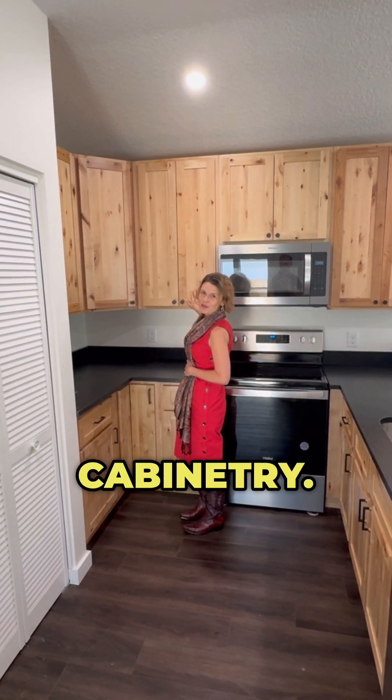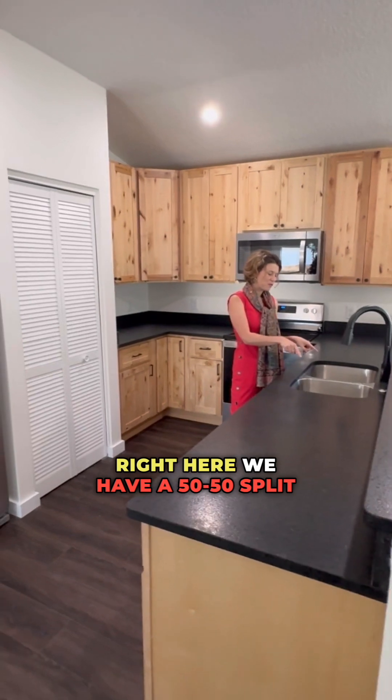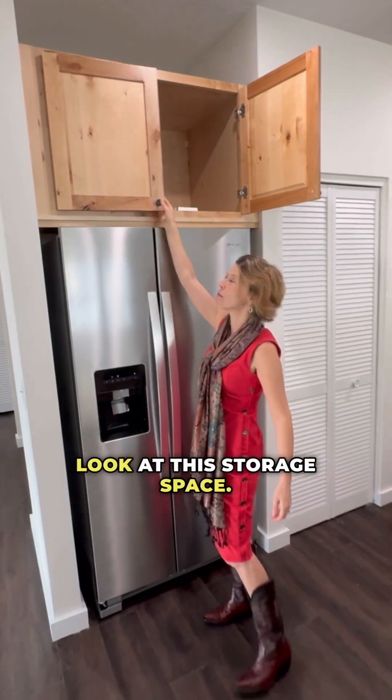Real wood cabinetry. Right here we have a 50/50 split sink. Look at this storage space.